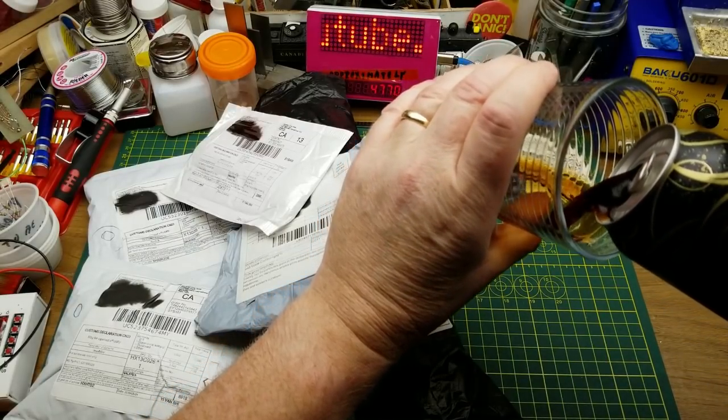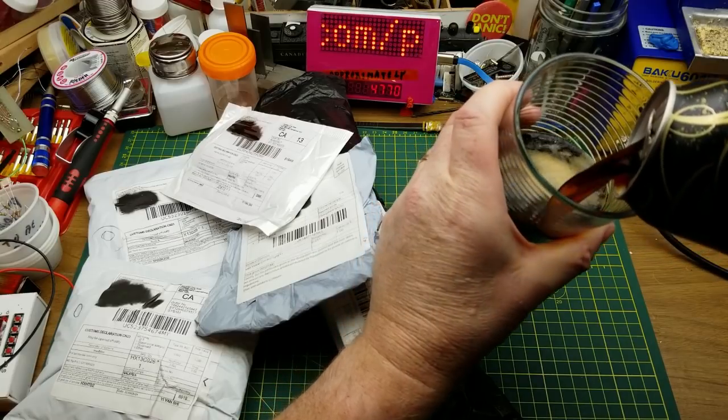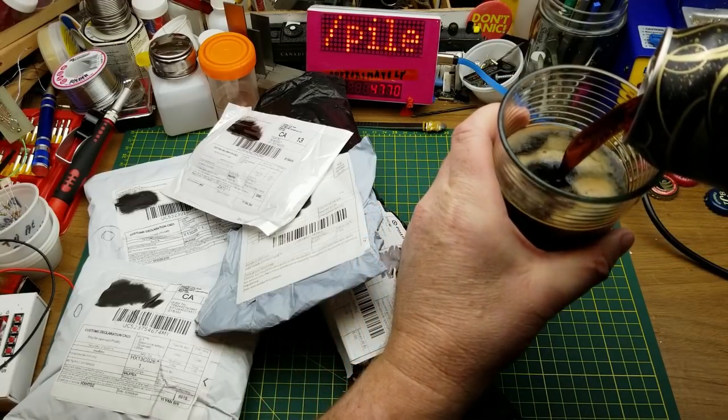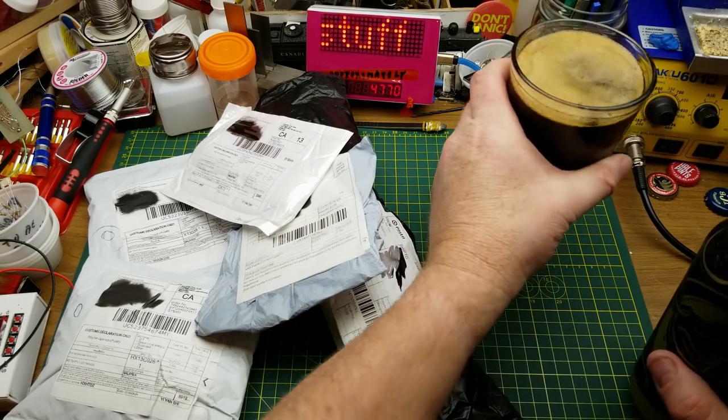This is Black Stone Porter from Driftwood Brewery in Victoria, BC — a London style porter with chocolate character, a select blend of caramel, black, and chocolate malts.